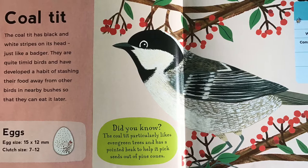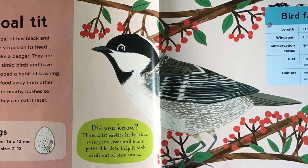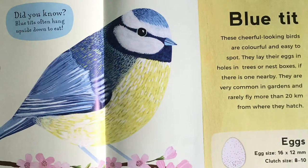Coal tit. The coal tit has black and white stripes on its head, just like a badger. They are quite timid birds, and have developed a habit of stashing their food away from other birds in nearby bushes, so that they can eat it later. Did you know, the coal tit particularly likes evergreen trees, and has a pointed beak to help it pick seeds out of pine cones.